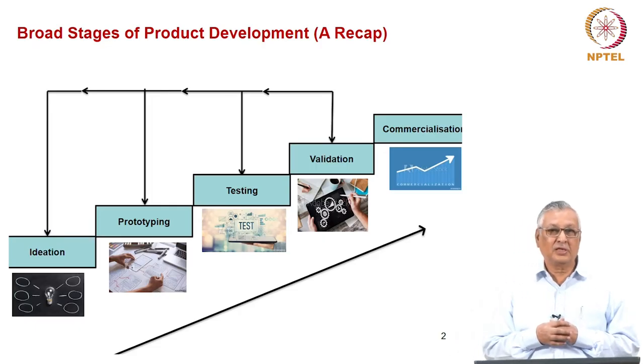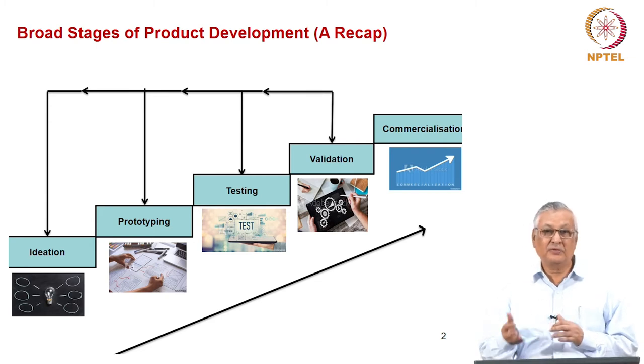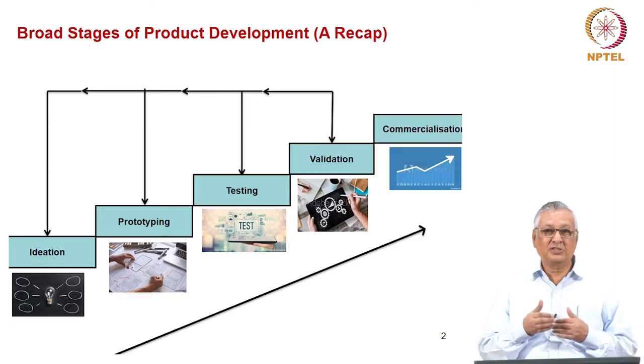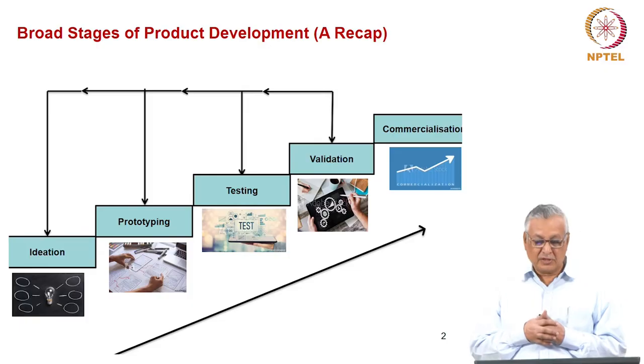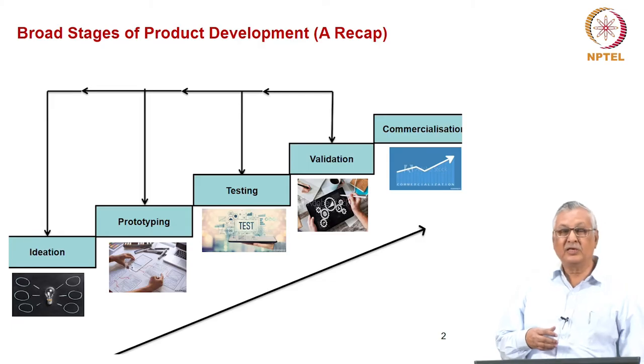Each step is closely intertwined with the other steps. Each step has to be performed seamlessly, iteratively, and appropriately for it to be very effective and efficient. Let us consider the importance of testing and validation in an entrepreneurial firm's journey.